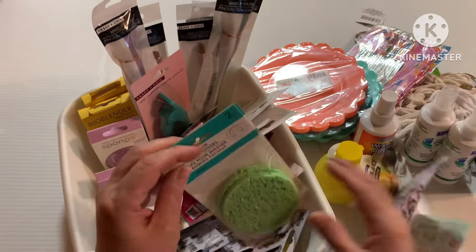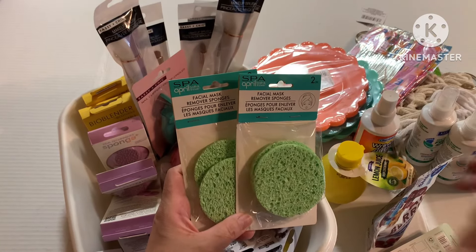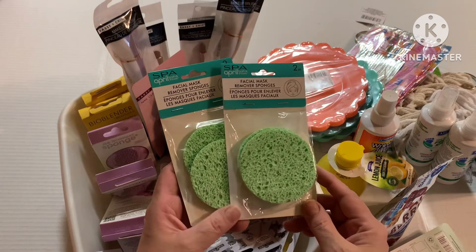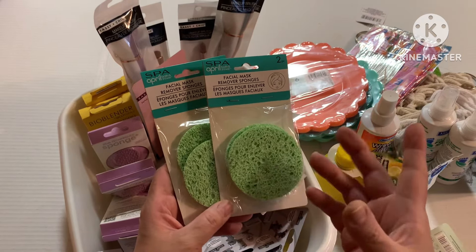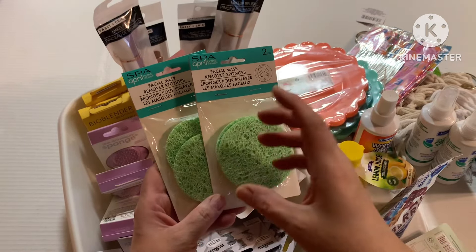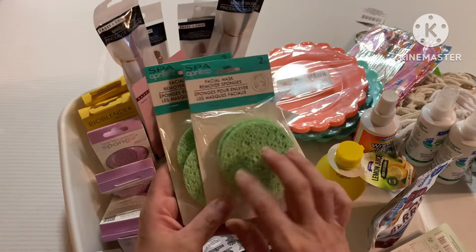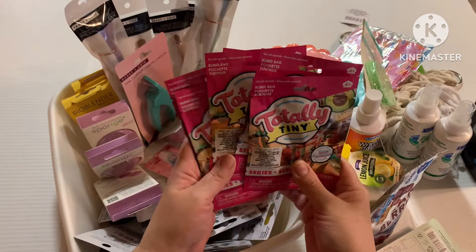This is another repeat purchase — these are from April Bath and Showers, the spa facial sponges. I like to use these as coasters in my car. They absorb the condensation on cups when you go to put your cup in the cup holder. You know how the cup holder gets wet? These absorb it, so I like to put them in my car cup holders.